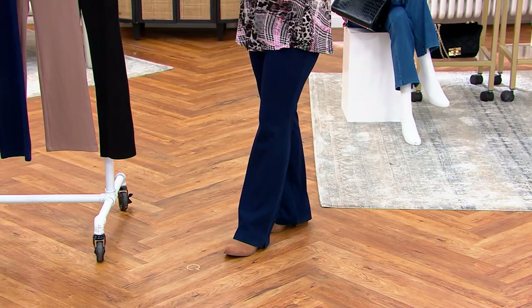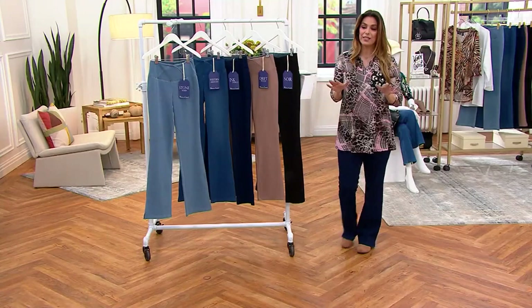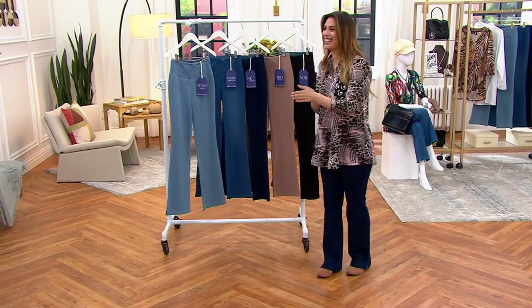Four easy payments of $13.75 today. This is exclusive and the price goes up at the end of the day, so it's time to refresh our jeans. Let me bring in Miss Ashley Thayer.